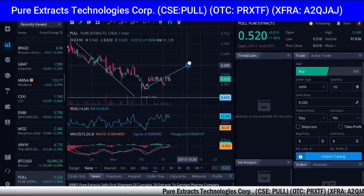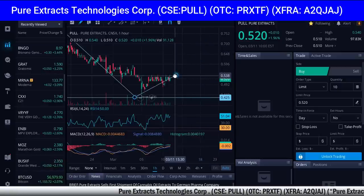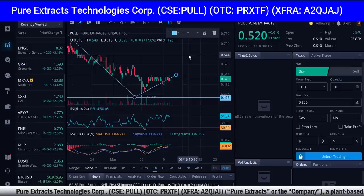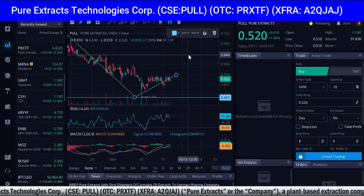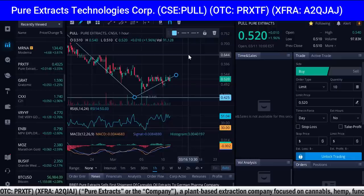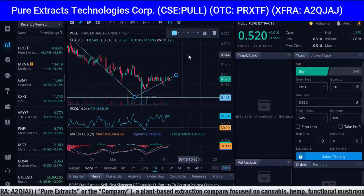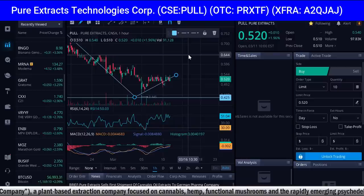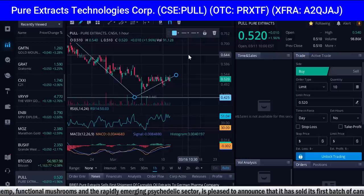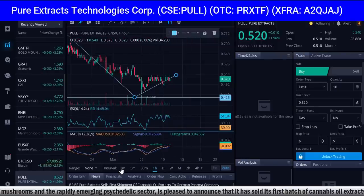Hopefully we're going to see this go much higher — at least 70 cents or even a dollar. Anyone who gets in at these prices is going to get a great return on their investment. Pure Extracts purchased Canadian-grown EU GMP certified dry cannabis flower and extracted it into 65% pure THC full spectrum oil (FSO) and 85% pure THC distillate. These extracts will be further processed in Germany into an ultra-pure form of THC for medicinal purposes.